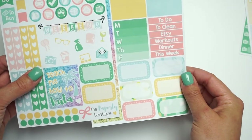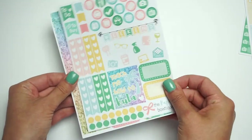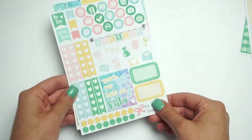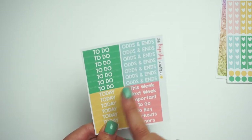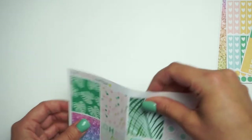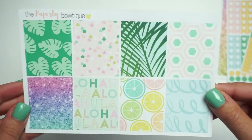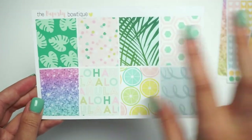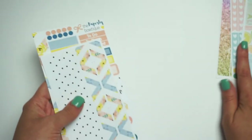We also have headers and a ton of half boxes — you get eight half boxes. So that's the two-page kit, which is seven dollars for two pages. Here are the headers for the Aloha Hawaii — we have 'to do,' 'today,' 'odds and ends,' and some random ones for your sidebar. And here are the full boxes — these colors are so amazing. One of my faves!